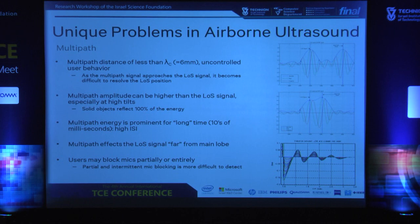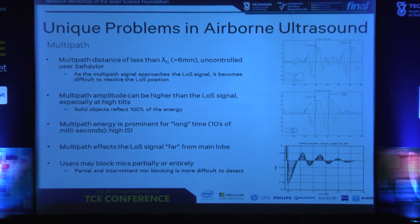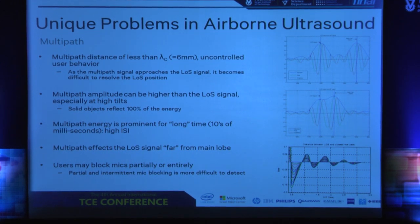One of the major problems with airborne ultrasound is multipath, and it manifests itself in many ways. As you saw in the movie, there is little way for us to control how users hold the pen — fingers, hands, elbows, shirts, or whatever will be very close to the microphone, blocking the signal sometimes partially and sometimes entirely. It will be very difficult to resolve what is the line-of-sight signal versus the multipath signal. In many cases, the multipath signal is actually stronger than the line-of-sight signal. Also, ISI is very prominent — tens of milliseconds of energy staying in the air means signals sent milliseconds ago are still prominent. This is a very difficult problem; we have been working with academia for several years and I don't think we have a bulletproof solution yet.